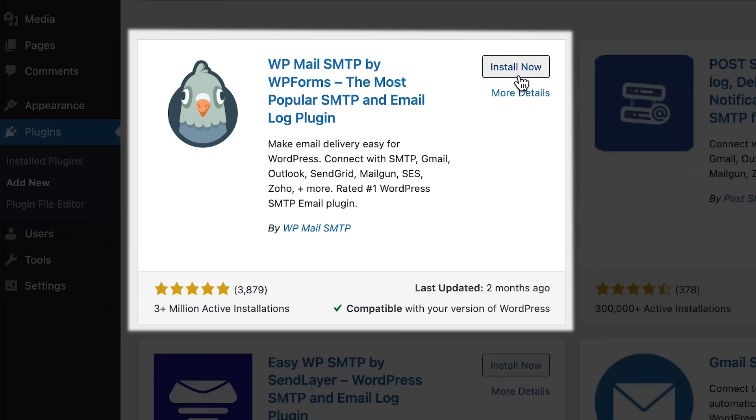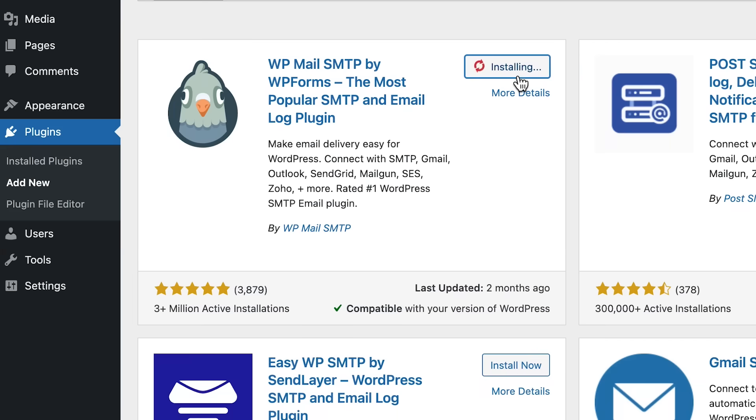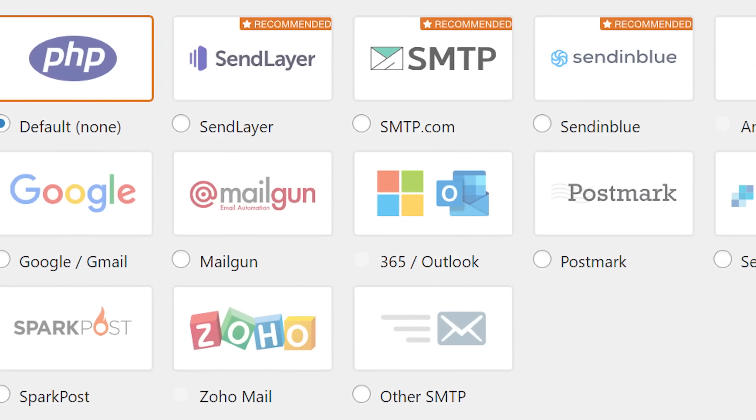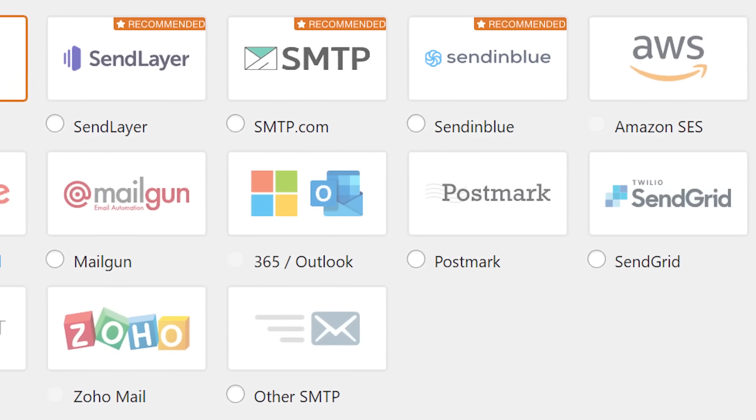The best plugin for that is WP Mail SMTP. It's a freemium plugin and it will let you configure your favorite SMTP service on your website, including using your own Gmail account. Once you install the plugin and follow the instructions to configure an SMTP service, you'll start receiving all the password reset emails for yourself and other emails that your website should send out to your subscribers or viewers. Make sure to check out WP Mail SMTP from the links in the description.